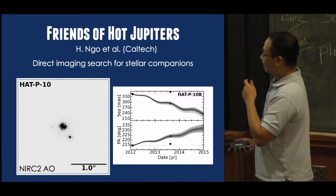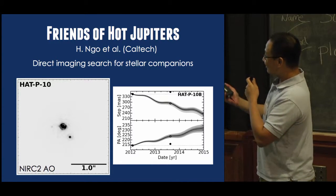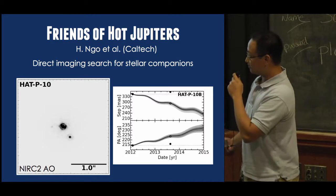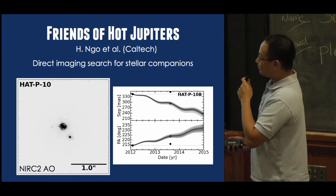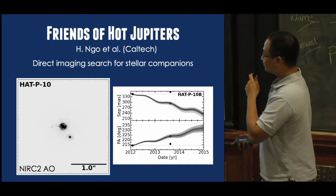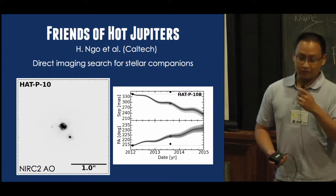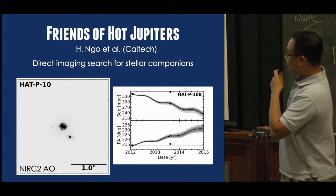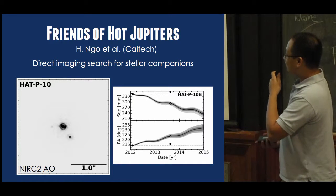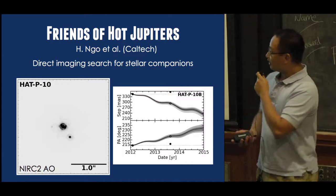I do this using NIRC2-AO in the infrared, and on the left I show my favorite system, HAT-P10, also known as WASP-11. It has a companion at around 0.3 arcseconds, or 48 AU projected separation. In order to distinguish between a line-of-sight background object and an actually physically bound companion, we have a two-year baseline shown on the right, where I plot the separation and position angle of the companion over time.